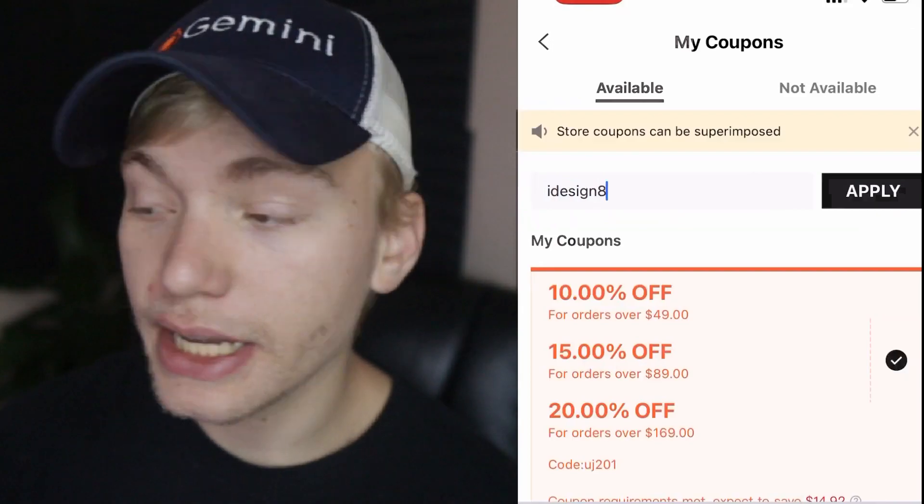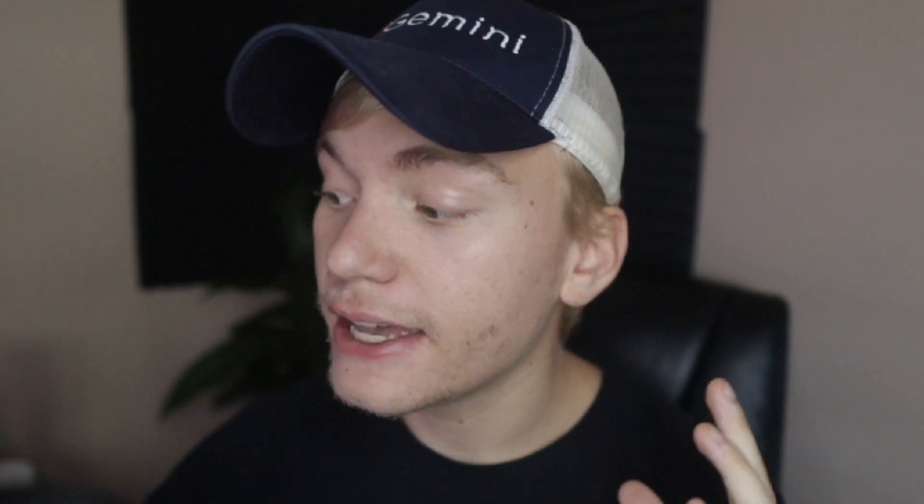I'm gonna have my editor put on screen what each coupon code is as I go through them, and then I'll show you actual video evidence of these coupons working. The first coupon you're gonna want to use is iDesign8 — it's all lowercase and it will get you a pretty easy discount. The next coupon is CHIDFAVS, which stands for Child Faves. I'm pretty sure this is either a 10 or 20% discount. Note that the C is capitalized, so make sure that's exactly what you're putting into Shein.